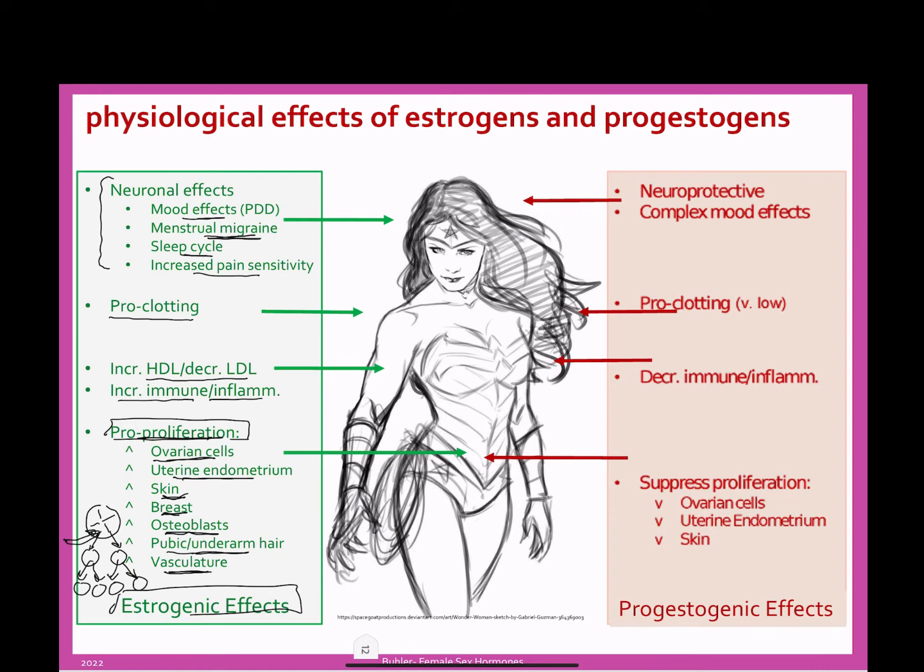Those are the estrogen effects. The progesterone effects are different. Remember that during the month, we started with higher estrogen which went down, and in the second half of the month we have progesterone, which then went down very quickly right before the beginning of the menstrual period.